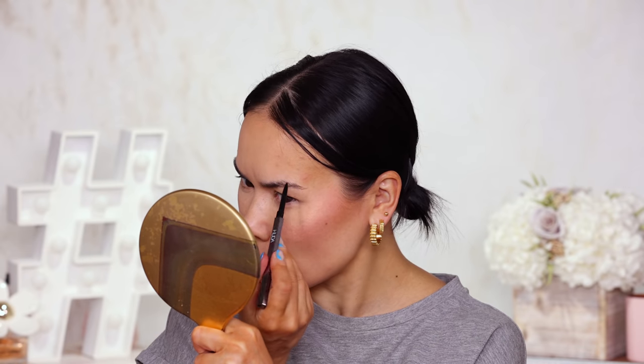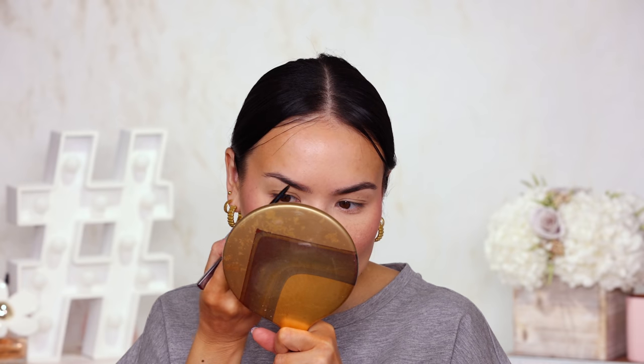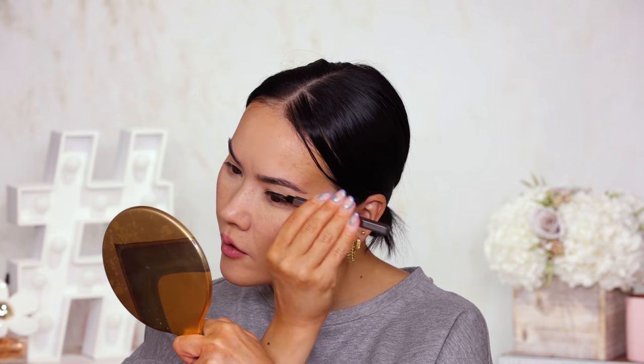Let me quickly do my brows. I'm going to grab my Bomb Brows by Huda Beauty brow pencil. This is not new, but it is a pencil that I do like. I'm just going to extend my brow tails a little bit — not going for my usual laminated brow look today, just something easy. The shade I'm using is 6 Rich Brown. I'll blend that out and move on to some eyeshadow palettes.